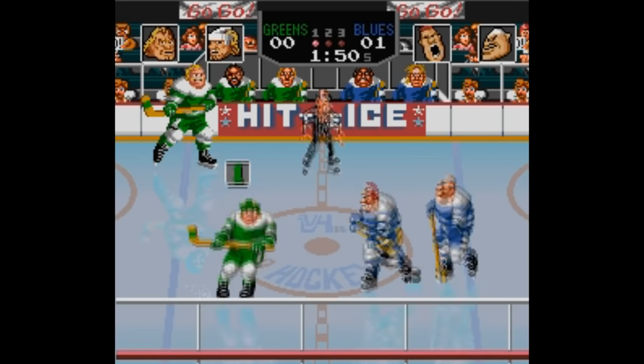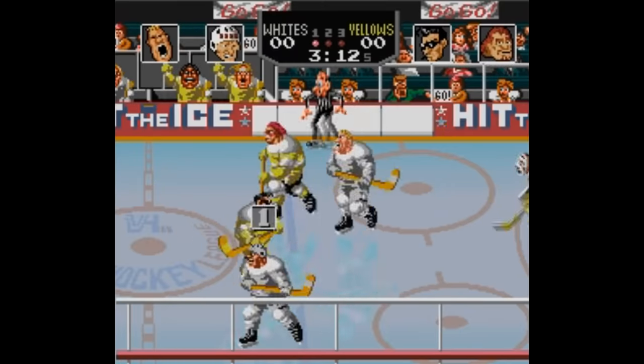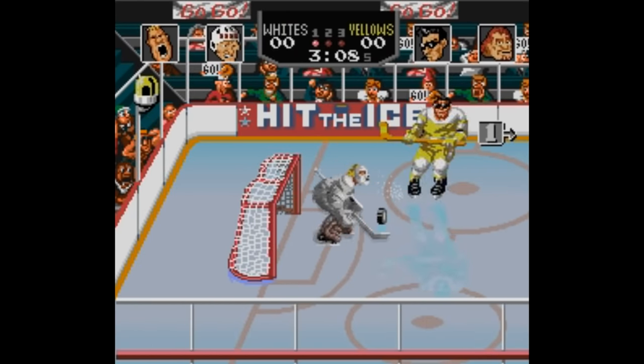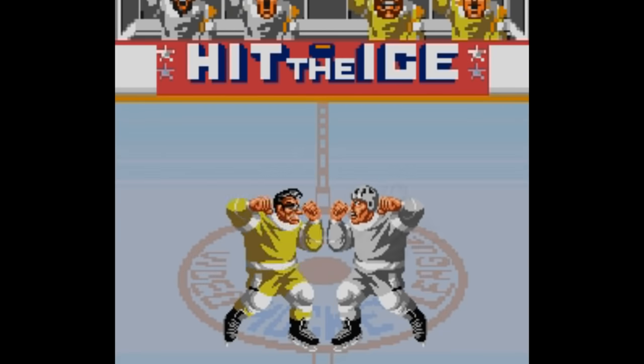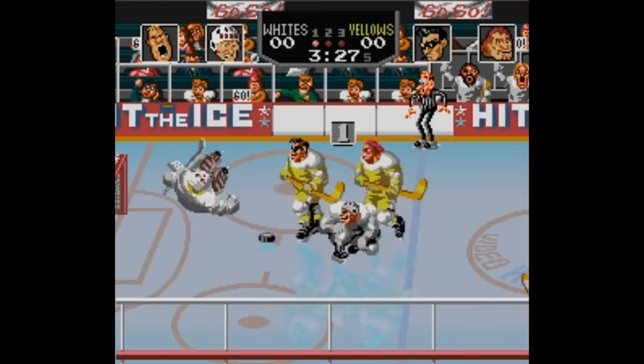I love the variety of characters that differ from team to team. My favorite is this old bald dude on the New York team — he's like a cartoon Gordie Howe. Hit the Ice is a good example of a game that's not all that great single player, but way more entertaining with a second player. You can either both play on the same team or against each other, as well as set up tournaments. Hit the Ice is pretty good, certainly the only game of its kind on the Super Nintendo, so for that reason it's worth a look.